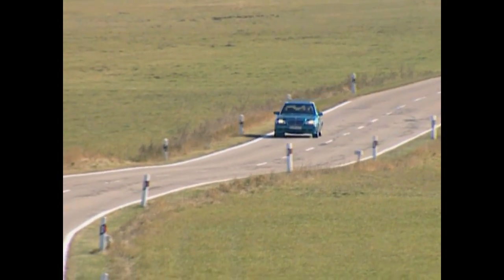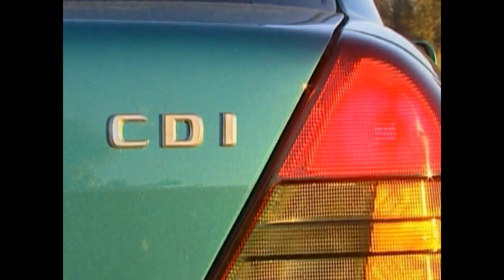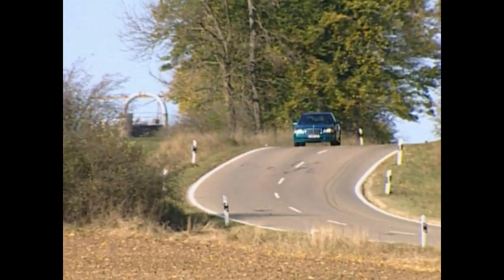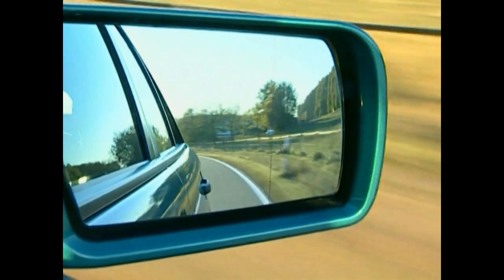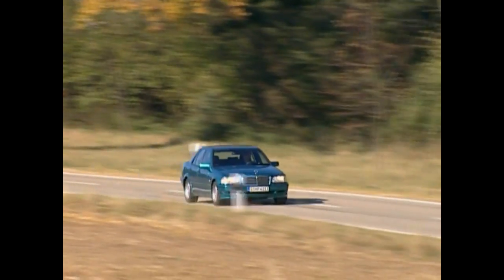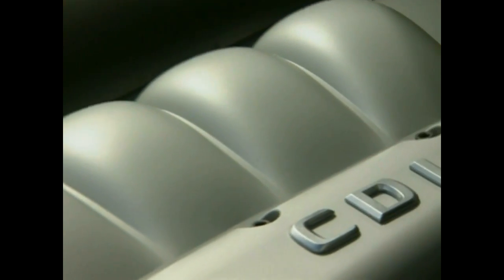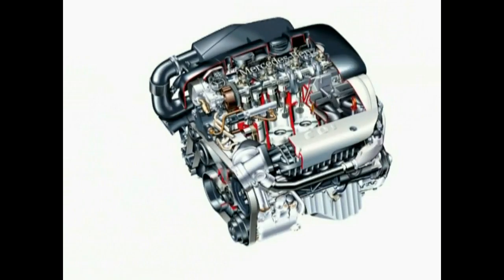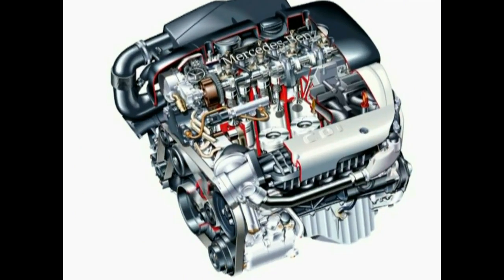Arguably the most stunning new introduction of the year was the type 220 CDI, which marked the beginning of the common rail diesel engine era, delivering 125 horsepower and 300 newton meters of torque. While conventional systems produce the pressure for every injection anew, CDI engines work with a joint connection that distributes the fuel under constant high pressure to the magnetic valves of the injectors.